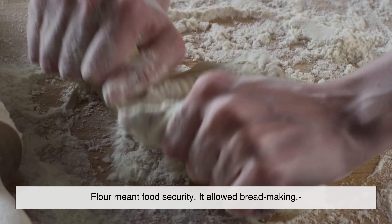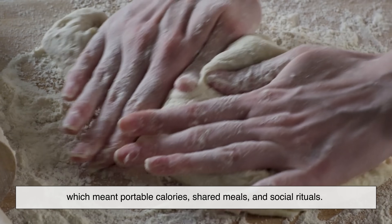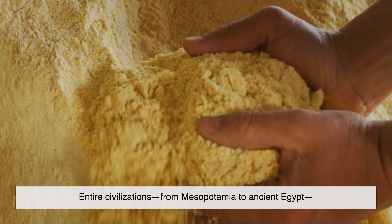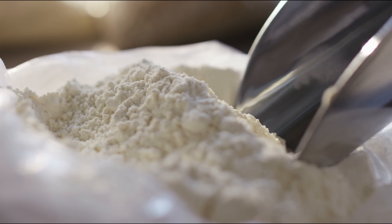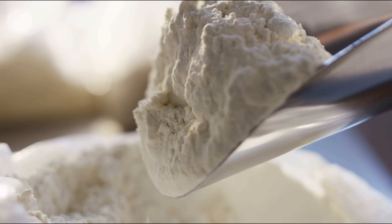Flour allowed bread making, which meant portable calories, shared meals, and social rituals. Entire civilizations, from Mesopotamia to ancient Egypt, were built around grain harvests and flour production. So when you scoop flour into a bowl today, you're handling one of humanity's oldest inventions.